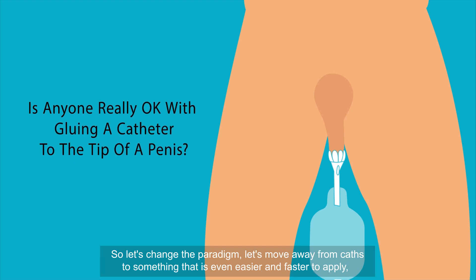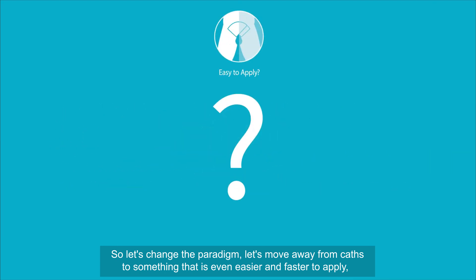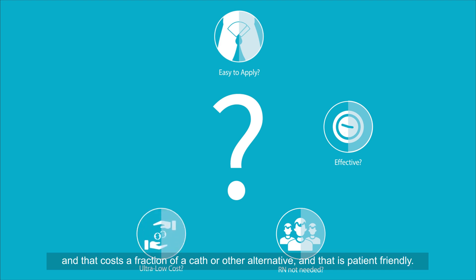So let's change the paradigm. Let's move away from caths to something that is even easier and faster to apply, that is just as effective, that any staff is allowed to put on, that costs a fraction of a cath or other alternative, and that is patient-friendly.